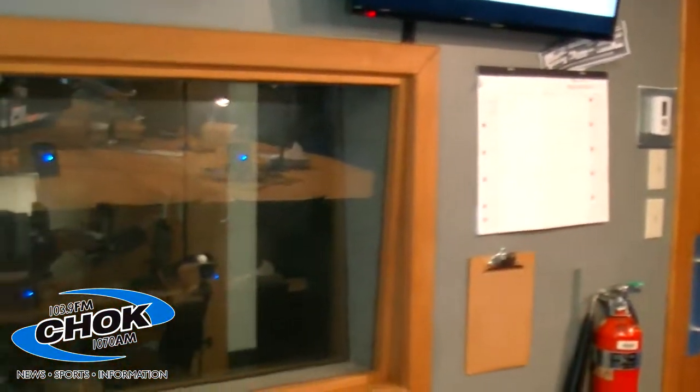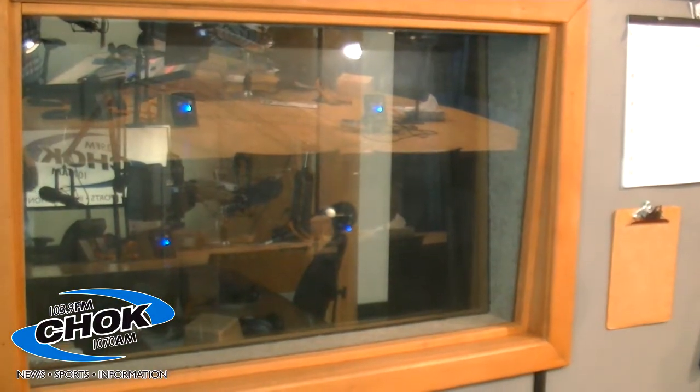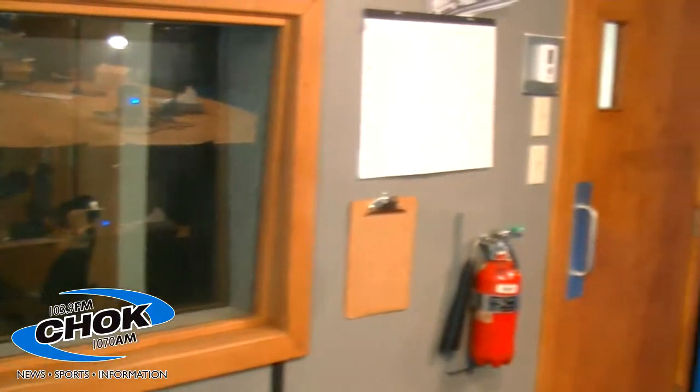That dark room over there is our news booth. The news department will go in there and read the news in a nice separate soundproof booth so that they're not interrupted. They're very, very fragile people in that newsroom — you can't interrupt them at all. I'm surprised they even have the glass in here, because we sit here and make faces. They are stones in there — very cold people in that news department.